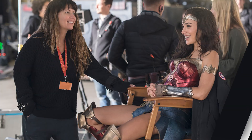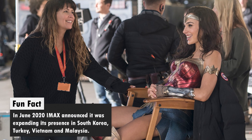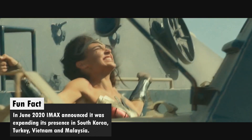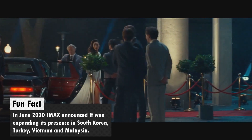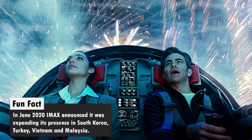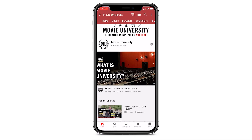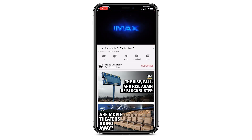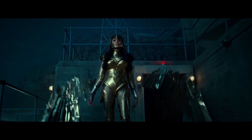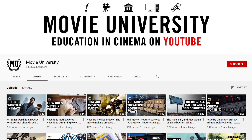A majority of you won't be able to see Wonder Woman in IMAX 70mm film, just because there are so few locations left. However, chances are if you live in or near a big city, there will be a movie theater that will show it in either IMAX 70mm film, standard 70mm film, or 35mm film. I've put a link in the description below to a list of IMAX theaters. What format do you plan on seeing Wonder Woman 1984 in? Let me know in the comments section below and be sure to subscribe. This is Movie University — education and cinema.